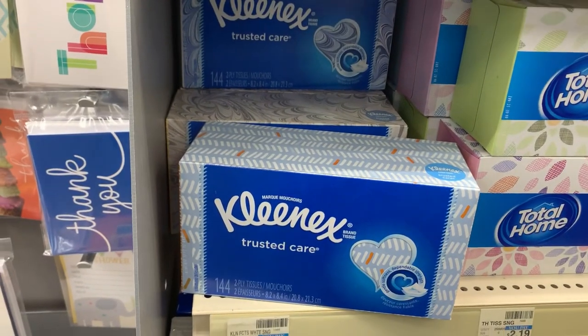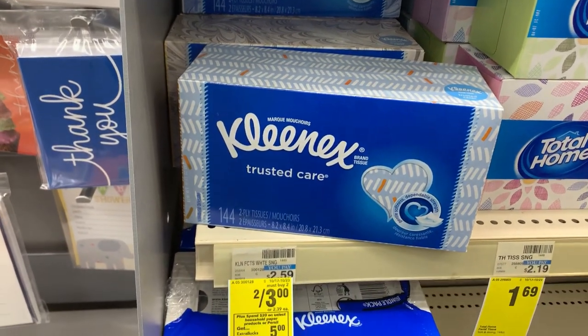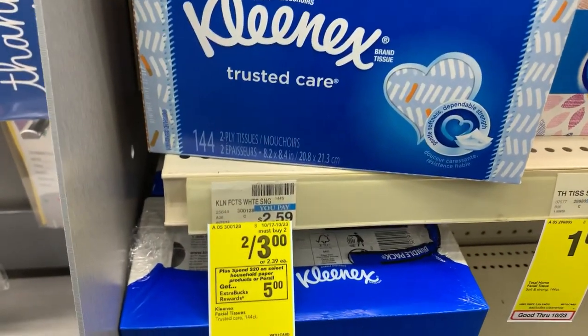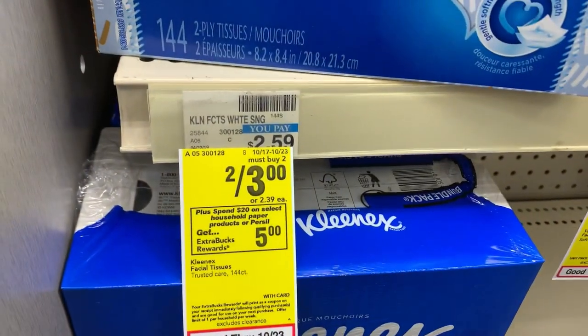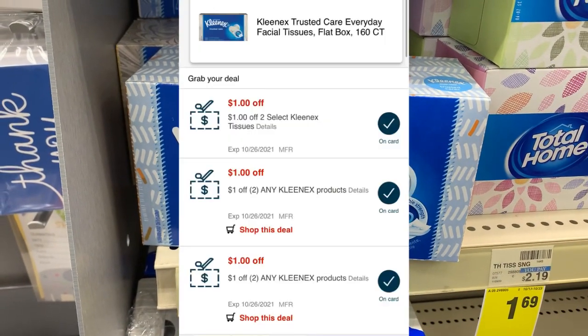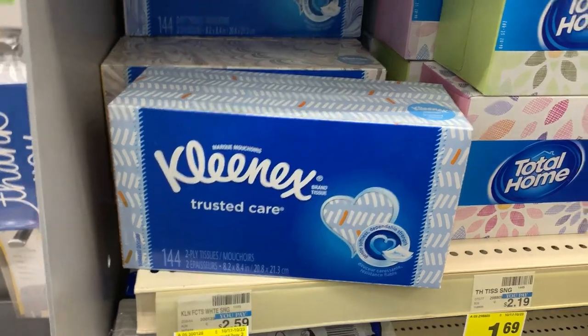This next deal is part of the spend $20 get back a five dollar ECB deal, but I will not be doing that full deal. I'm just going to pick up the Kleenex tissues — these are priced at two for three dollars. I have three one-dollar-off-of-two CRTs that will make them completely free.